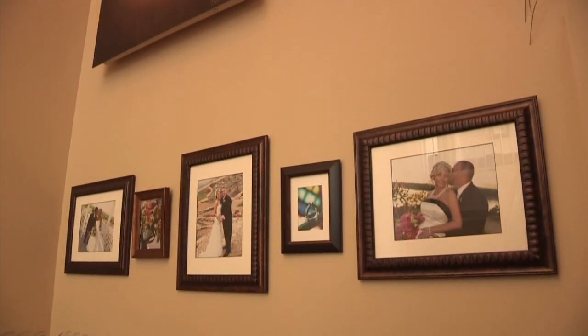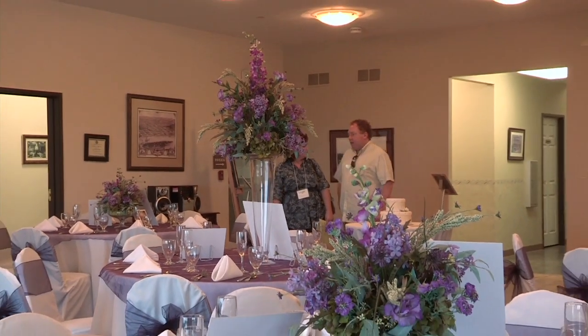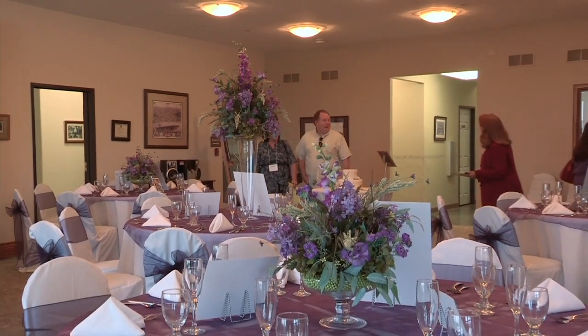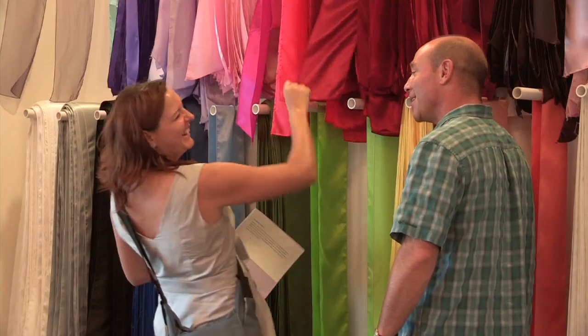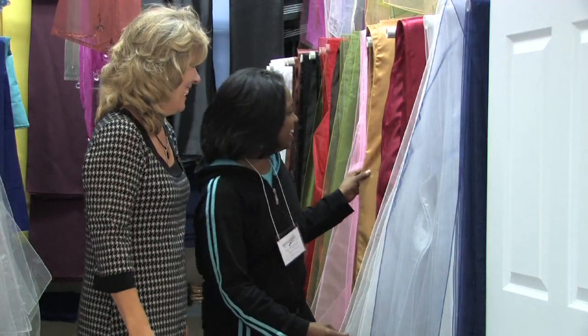Brides and their guests will enjoy our new brides gallery featuring some of our most memorable pictures of Herman Hill couples. You'll see our river room, which is frequently used for small and simply elegant weddings. You can also look at our many choices of chair bows and table overlays while in the river room.